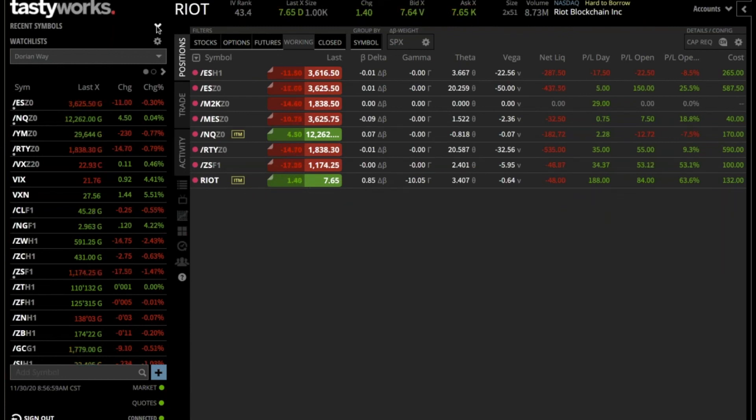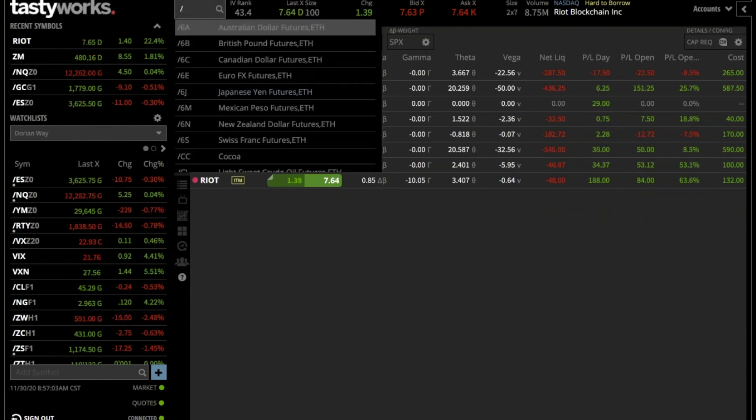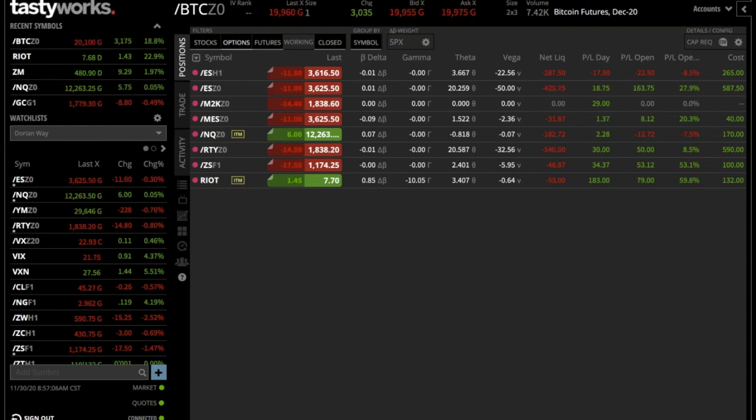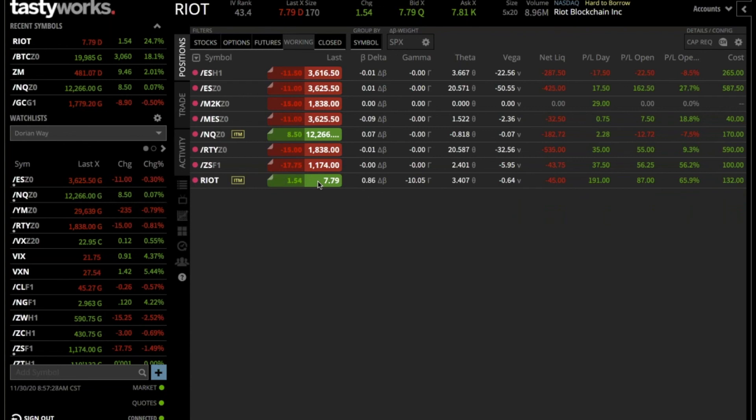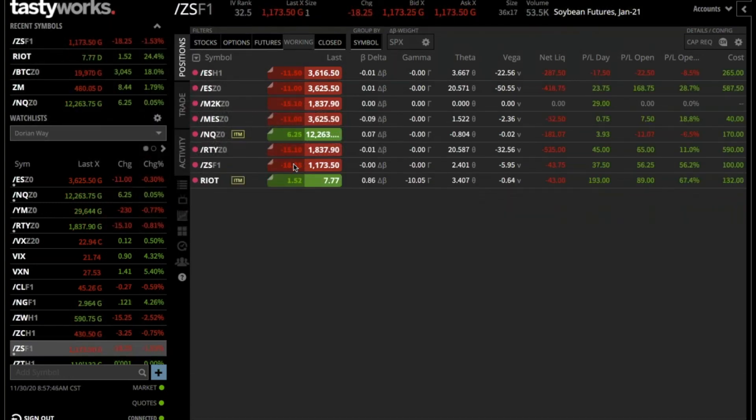Bitcoin has shot up and is about to hit 20,000 again, which is helping the riot blockchain position we have. We were down big on Friday but now we're back up quite a bit — a 62% gain in a very short period of time. I might look to take that off. Also, soybeans finally fell out of bed after being up ridiculously for a long time, so that trade is working well.